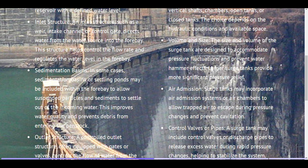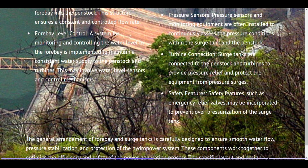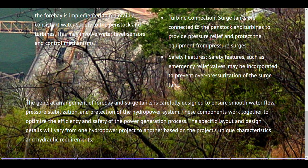Control valves or pipes. A surge tank may include control valves or discharge pipes to release excess water during rapid pressure changes, helping to stabilize the system. Pressure sensors. Pressure sensors and monitoring equipment are often installed to continuously assess the pressure conditions within the surge tank and the penstock. Turbine connection. Surge tanks are connected to the penstock and turbines to provide pressure relief and protect the equipment from pressure surges. Safety features, such as emergency relief valves, may be incorporated to prevent over-pressurization of the surge tank. The general arrangement of forebay and surge tanks is carefully designed to ensure smooth water flow, pressure stabilization, and protection of the hydropower system. These components work together to optimize the efficiency and safety of the power generation process. The specific layout and design details will vary from one hydropower project to another based on the project's unique characteristics and hydraulic requirements.